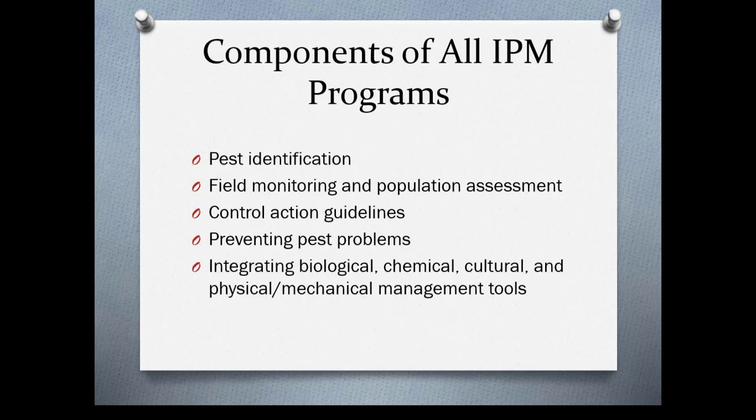First you need to know what you're dealing with, and determine if the population is such that control is necessary — you use monitoring to do this. Then you determine what the plan of action is: preventing pests in the first place, and utilizing biological control, cultural control, mechanical control, and in some cases chemical controls.